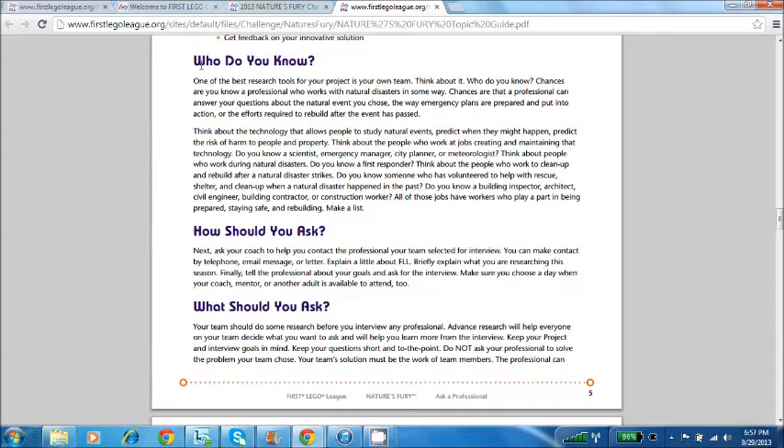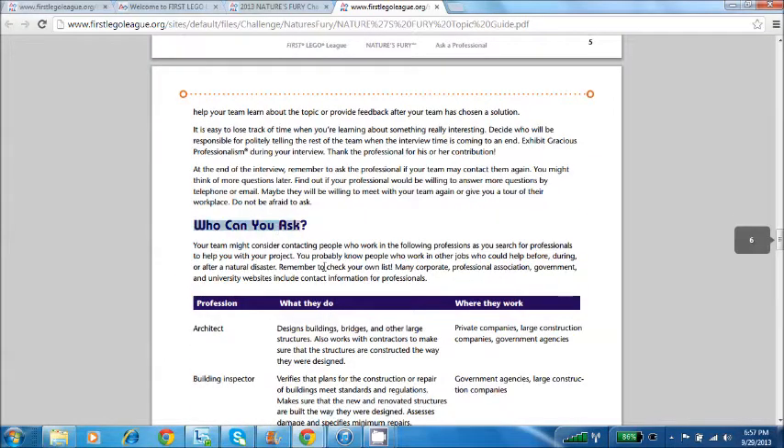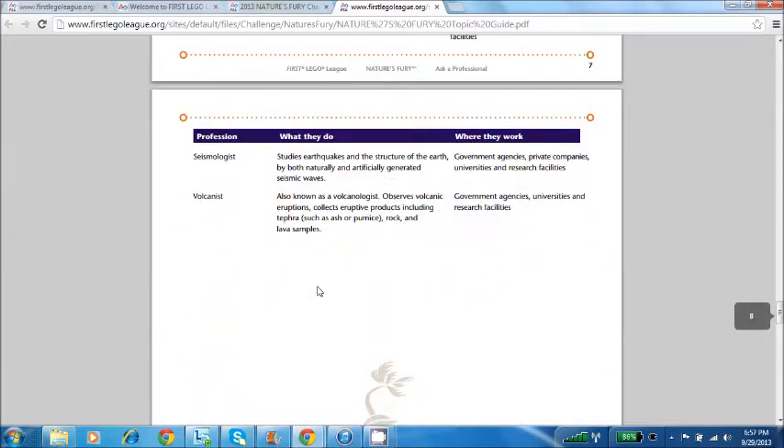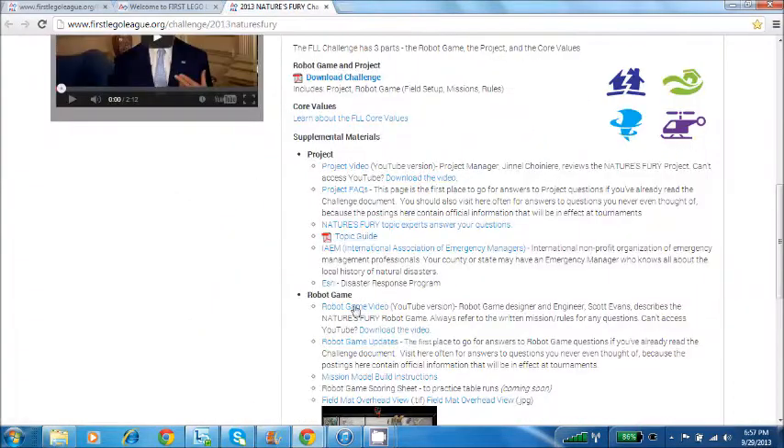Another great thing about the topic guide is that it talks about the professionals — who to ask, how you should ask, and what to ask. Down here, it's got a whole list of different experts that you can talk to, to help get information for your project.